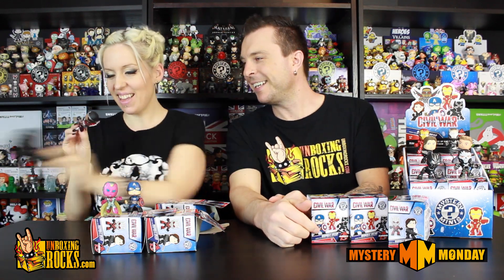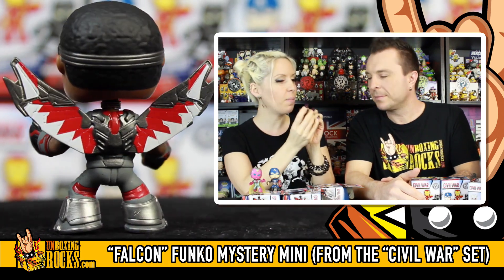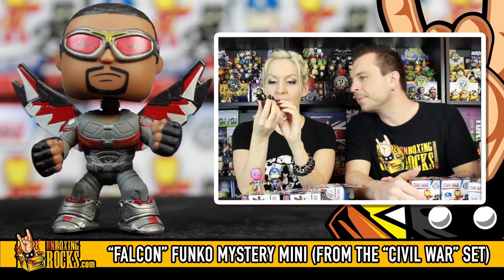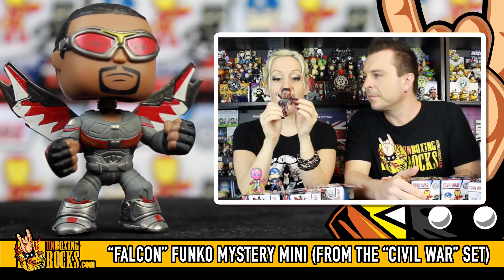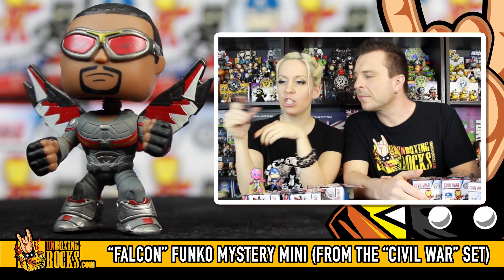We have a 25% chance — and it is Falcon! He's awesome. He's got goggles with red lenses where you can still see his eyes underneath, plus a little goatee and both fists out ready to fight. His wings are pretty cool — a little bit bendy, with red and white splashed together and the rest basically silver, plus a tiny gold stripe along his chest.